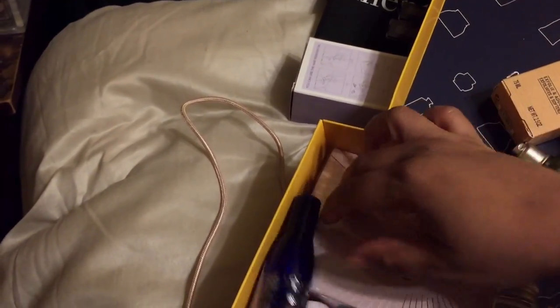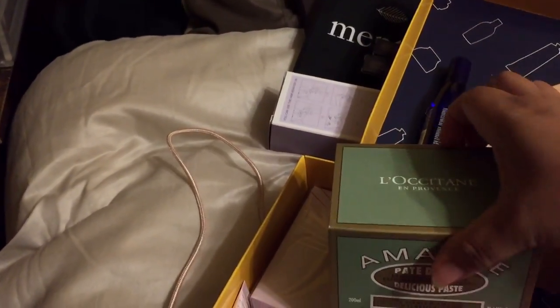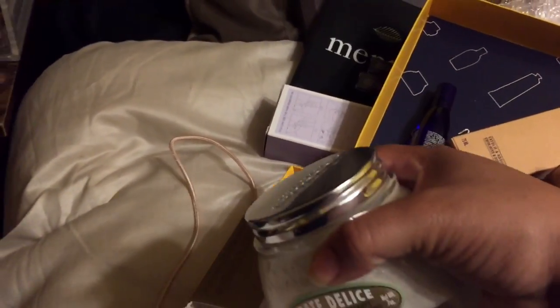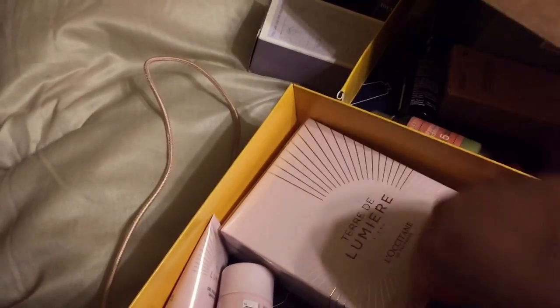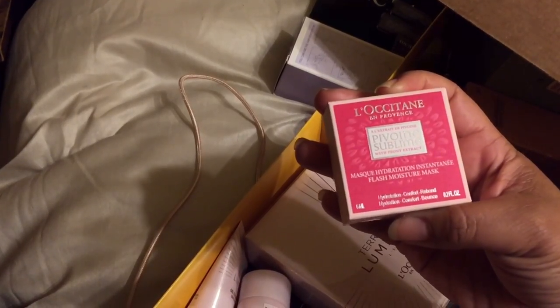Oh, this is a hand scrub — one minute hand scrub, cool. And this is a body scrub. Thank you so much L'Occitane, I love the almond line. I have a lotion and the balm now, and this is the scrub. L'Occitane has got me.